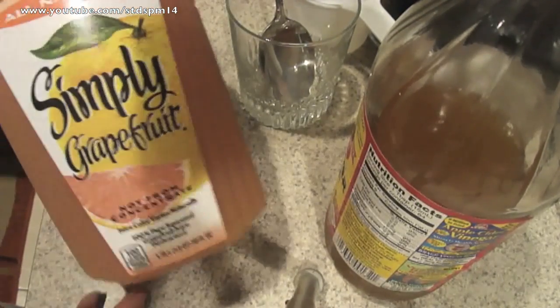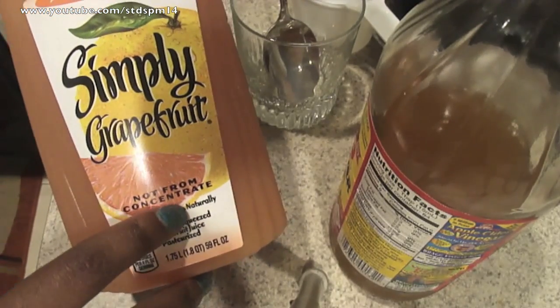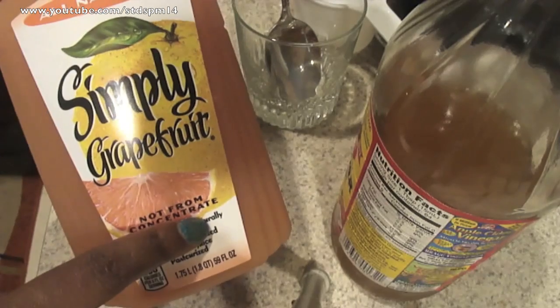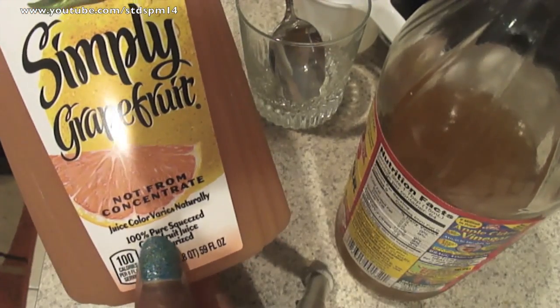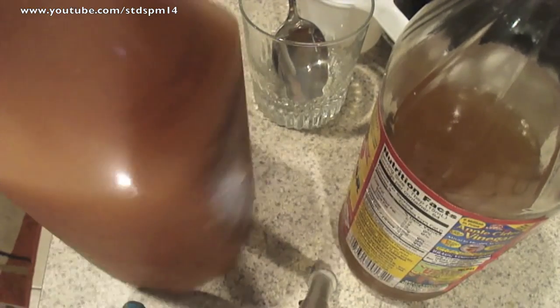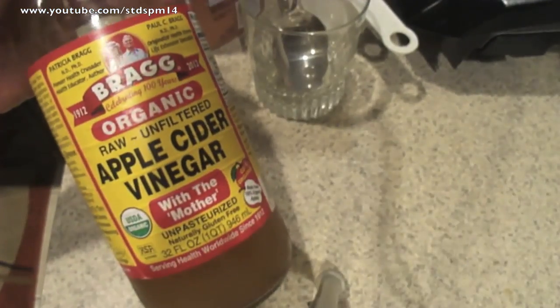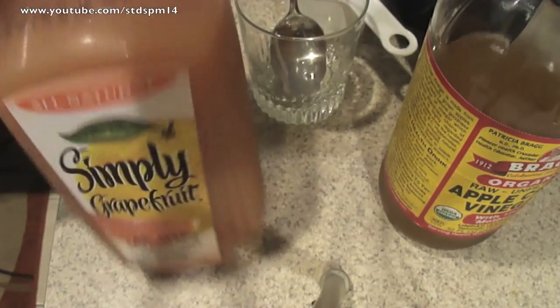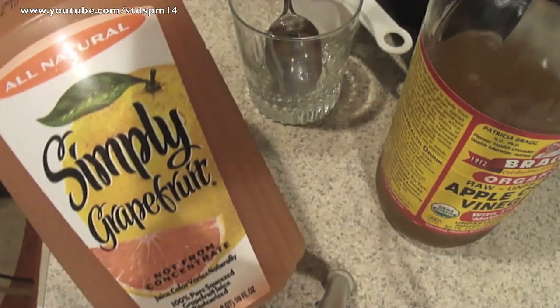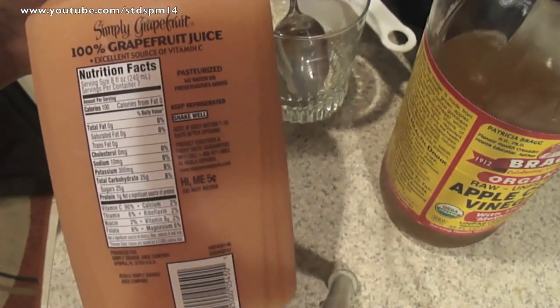Alright, here are our ingredients. I'm using all-natural Simply Grapefruit Juice — it's from non-concentrate, and that's very important. Get the ones from the freezer section that say 100% purely squeezed grapefruit juice. The most important thing is you want one that does not contain a lot of sugar, just 100% grapefruit juice. You can get your apple cider vinegar from GNC or Walmart. The reason we're mixing with grapefruit juice is because it has a lot of fat-burning qualities and vitamin C.